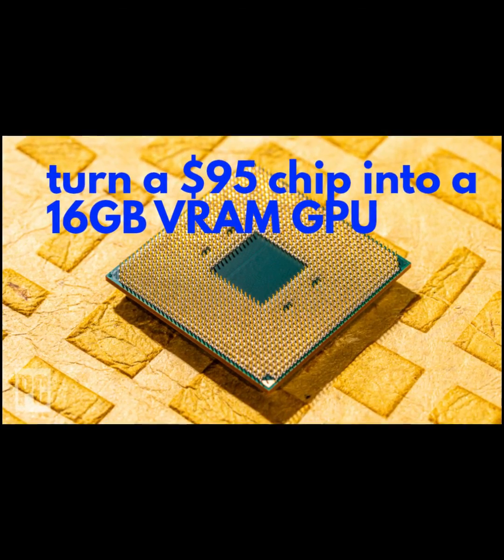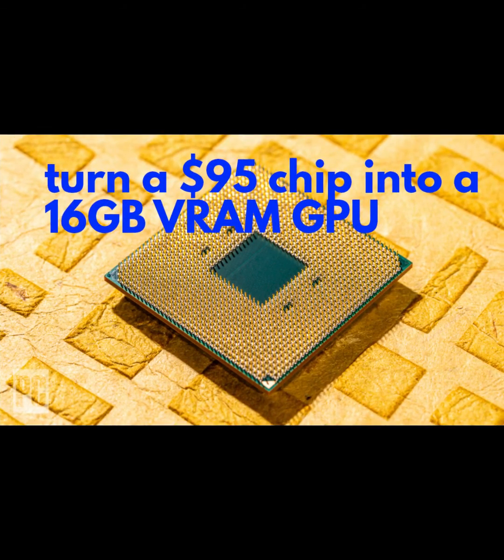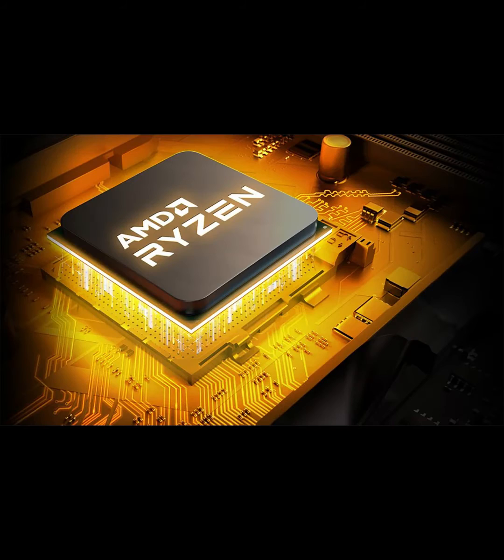The best part is that it can be turned into a 16 gigabytes VRAM GPU, which is far more than the 8 gigabytes of unified memory from the new MacBook Pro.